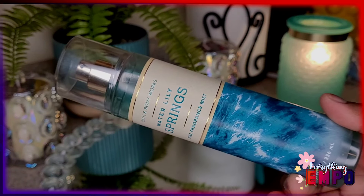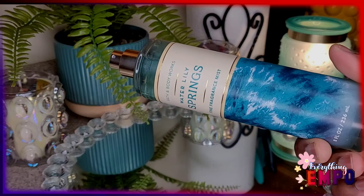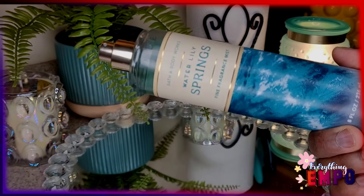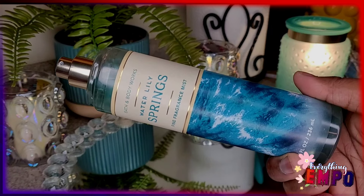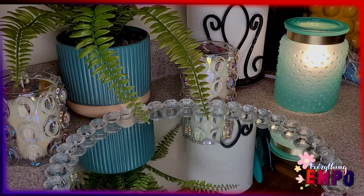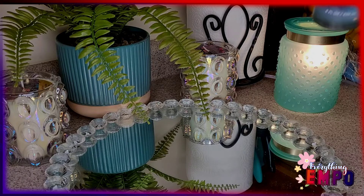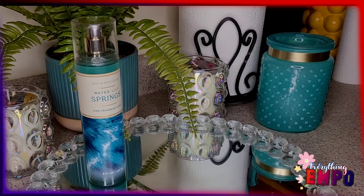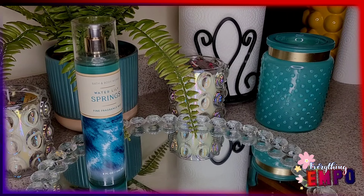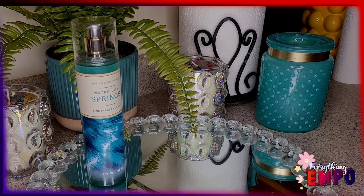Let's get into the five fragrances I picked up. Starting with Water Lily Springs — with notes of dew-kissed lilies, crisp water, and clean moss. For me, this is a floral, clean, and heavy-on-the-floral scent. It really gives that dewy smell like when rain falls outside. It screams the beginning of spring — flowers blooming and taking in all the nourishment from rainwater. A clean floral, good for everyday wear, like around the house and so forth.